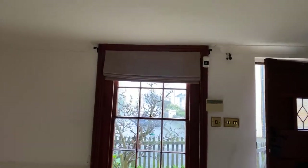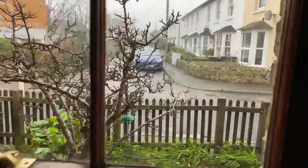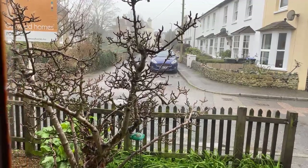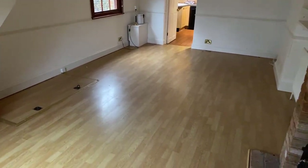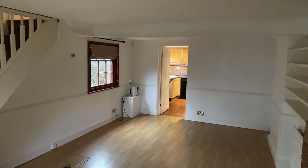This house is currently on the market for just £250,000. If you are looking for a two-bedroom home within the Thanet area, please do give Oakwood Homes a call — our sales team are available on 01843 221133. Hope to hear from you soon, thank you.